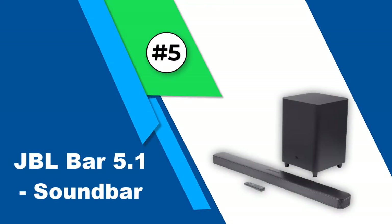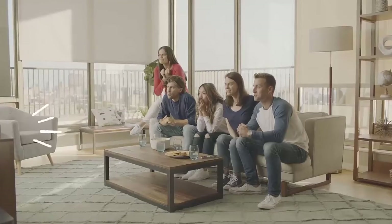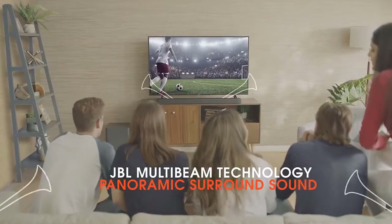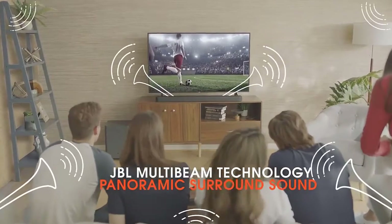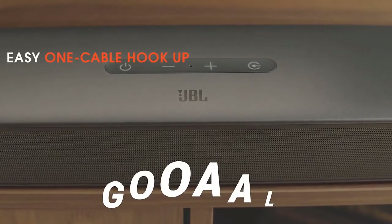Number 5: JBL Bar 5.1 Soundbar. If you're looking for a major upgrade from your TV's built-in speakers but don't want to opt for a full home theater, a soundbar is a great option. The JBL Bar 5.1 offers solid audio performance, clutter-free wireless connectivity, and easy setup.